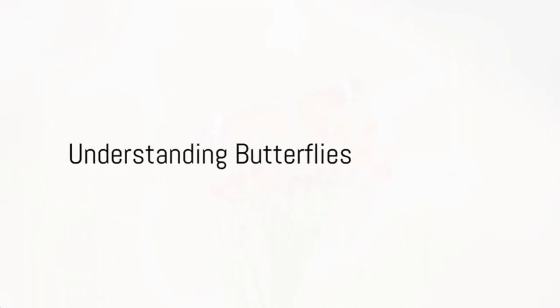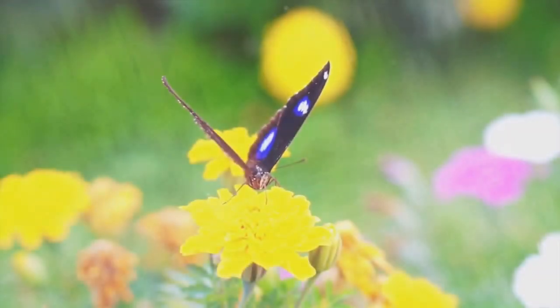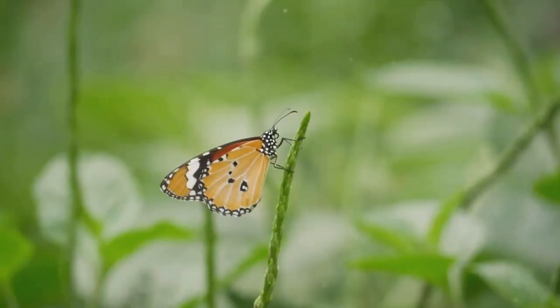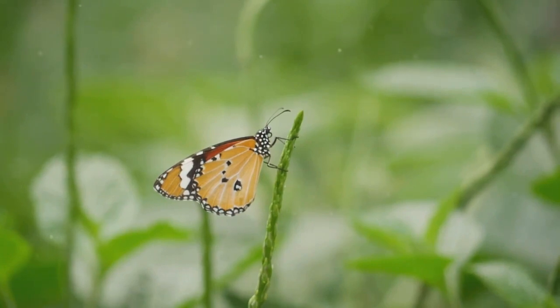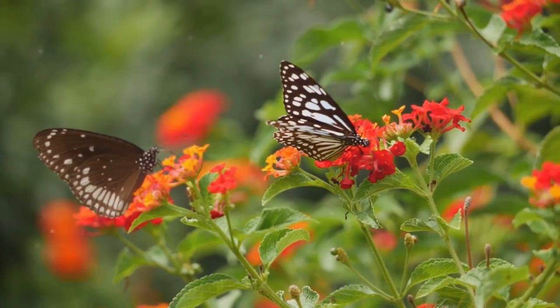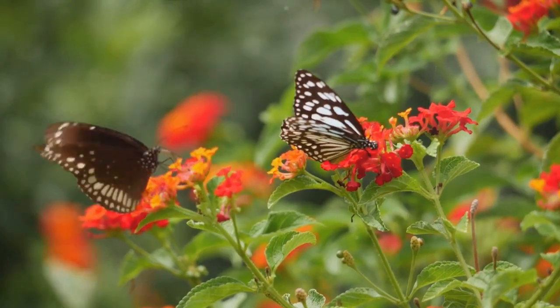First, understand butterflies. They're looking for two things: nectar for food and host plants to lay their eggs. Nectar-rich flowers provide sustenance while host plants offer a nursery for their offspring. Remember, a variety of plants will attract a variety of butterflies.